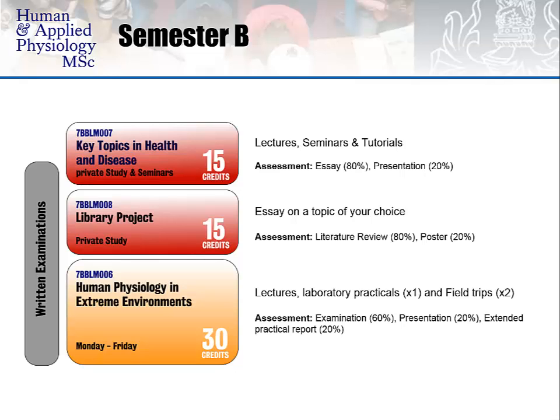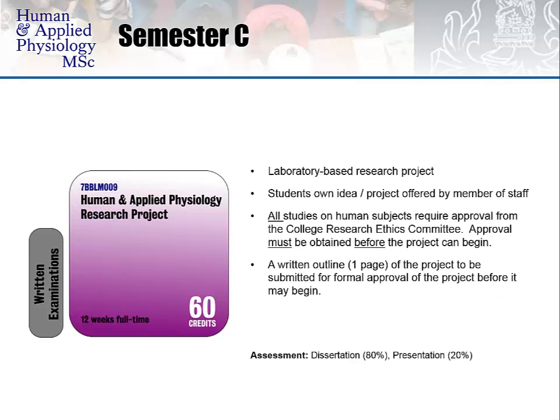The third module, Human Physiology and Extreme Environments, consists of lectures, laboratory practicals and a number of field trips. This is also assessed through an examination worth 60% of the credits, through a presentation and an extended practical report.